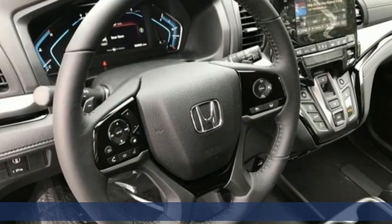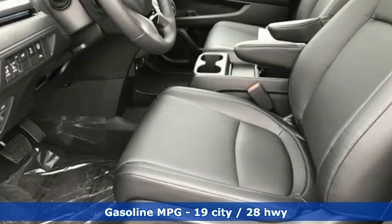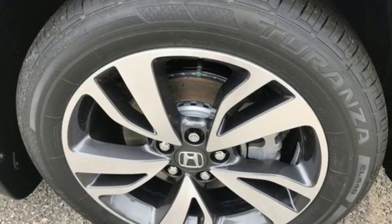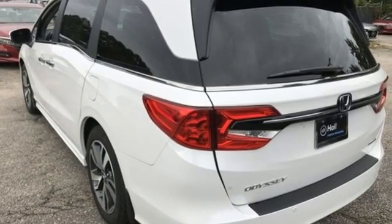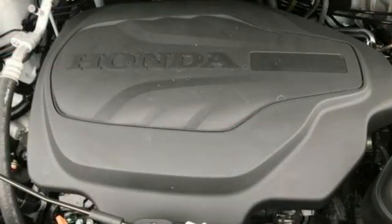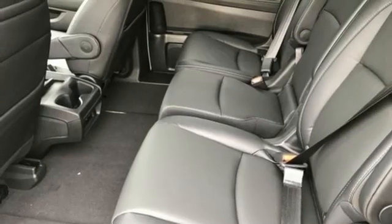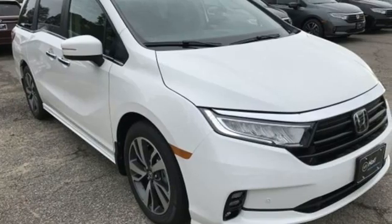A great vehicle is comprised of great features like these: Wi-Fi hotspot, front heated leather bucket seats, streaming audio, auto-dimming rearview mirror, AM-FM satellite radio, remote engine start smart device, dual zone climate control, V6 engine, power sliding and tilting sunroof, front and rear parking sensors, and integrated navigation system.